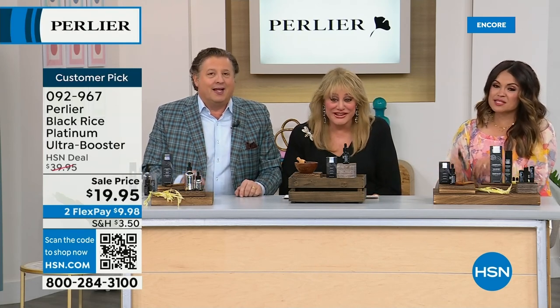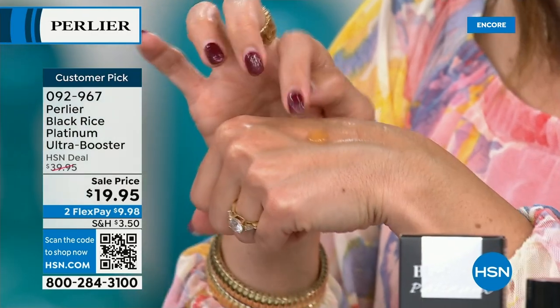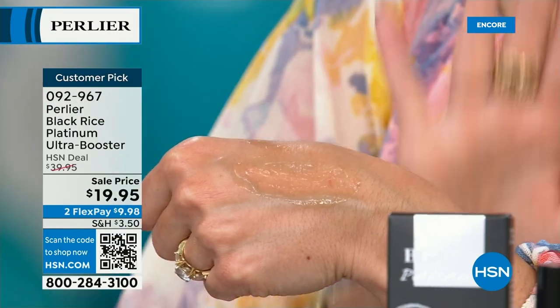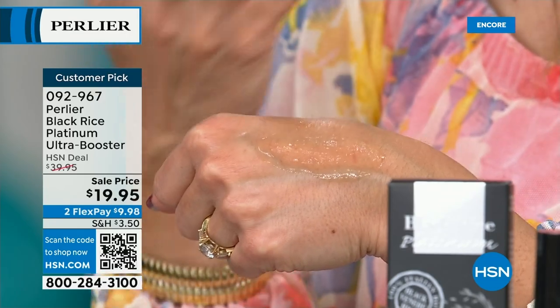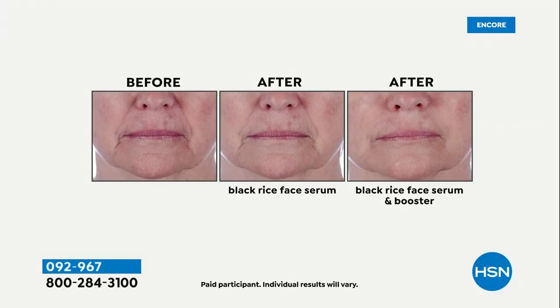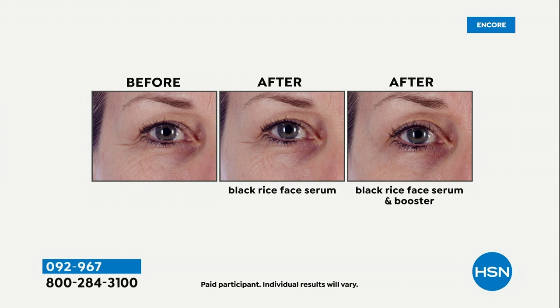This is like magical unicorn drops. You add this to any product and you are immediately boosting the results dramatically. We'll show you a before with nothing, then after with a black rice face serum — still pretty good — and then look at the third photo: that's just using the face serum and adding this booster. Do you want to amplify the effects of anything you're using? These are incredible immediate changes — within the first five to ten minutes.